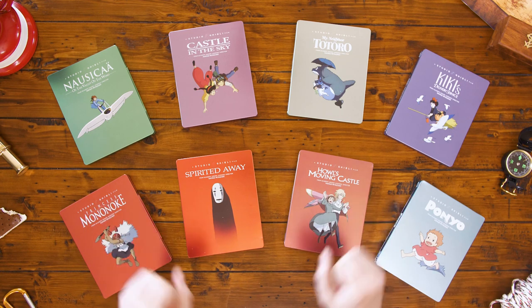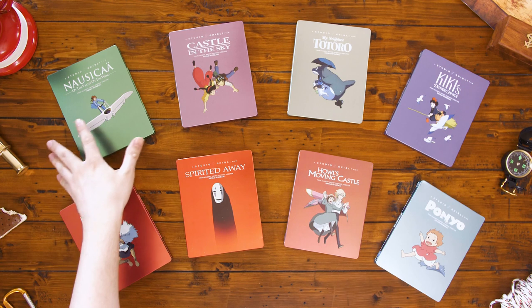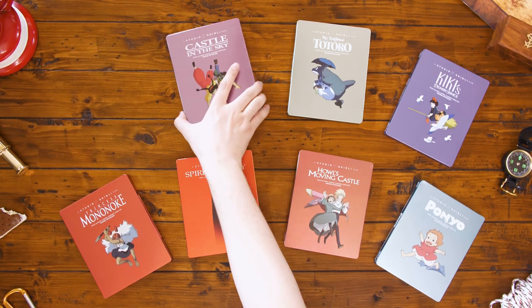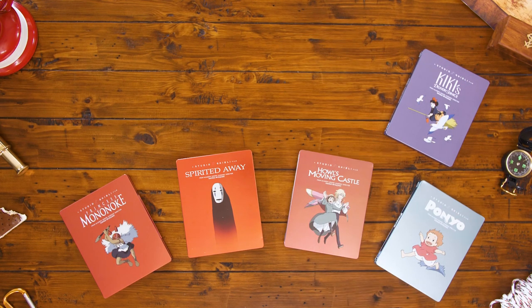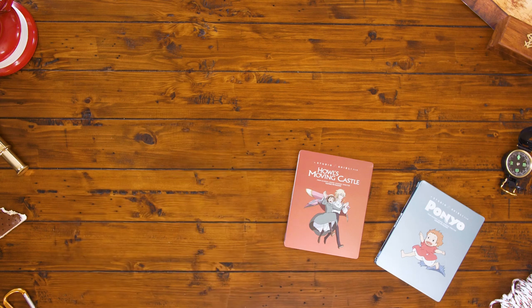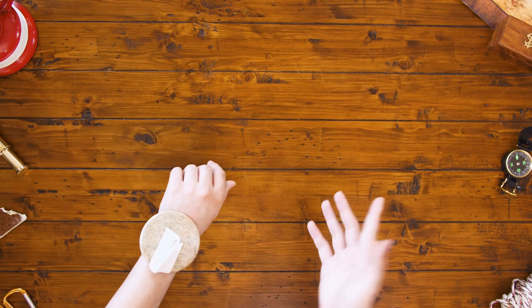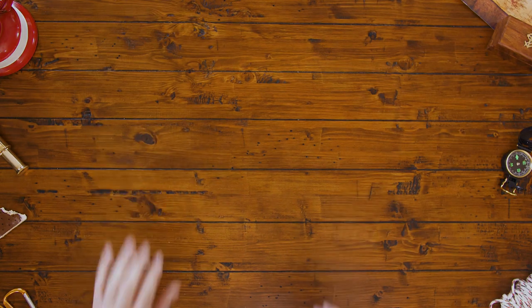That's every Ghibli steelbook that GKIDS released last year. After weighing my options, I've made my final decision — I'm taking them all, weight limits be darned. Head over to the GKIDS store or check out your favorite home video retailer to learn more about our steelbooks, and check out the link to the GKIDS blog in the description. Remember to like the video, subscribe for more, and smash that bell button. Now if you'll excuse me, according to my homemade sundial, I'm already late by a quarter shadow — ta-ta for now!